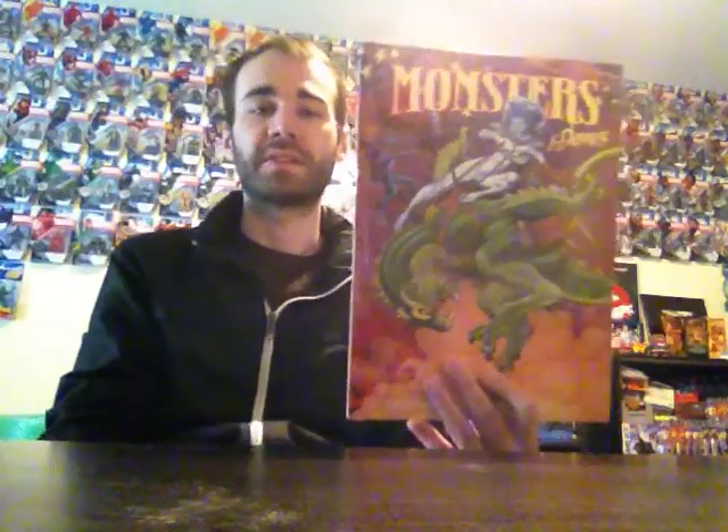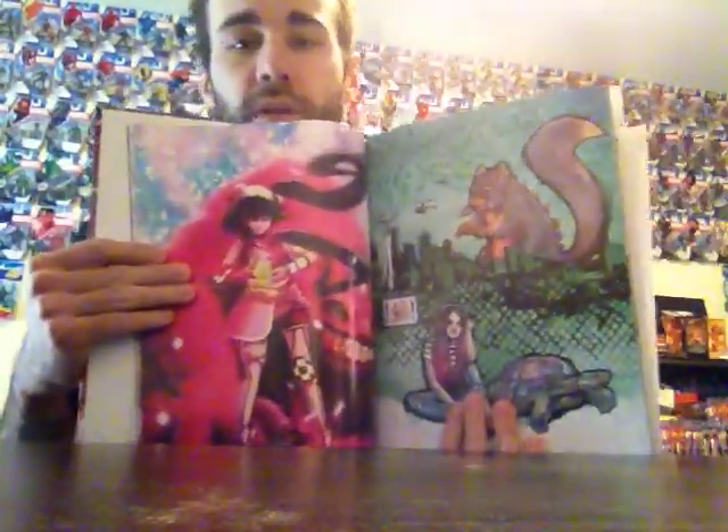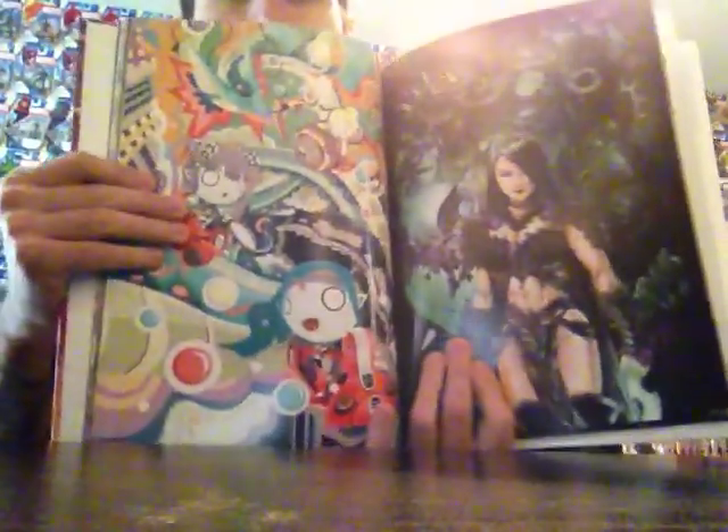The second thing I got in that line was the reason I stood there to begin with — this Monsters and Dames art book. Every year Emerald City does these art books; this is the 2014 book. It's just different pin-up pictures of monsters and dames — there's always a girl and a monster in each picture. Some of the artists in the book were at the con and you could have them sign it, but I didn't get any pictures signed. It's a really nice book, about 50 pages, limited to 1,150 copies, and I got number 317. I'm glad I got this book — that's the whole reason I stood in that line.